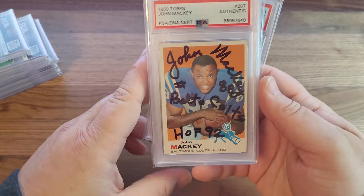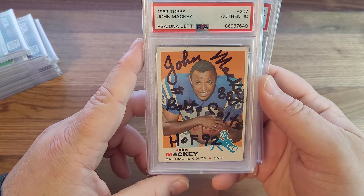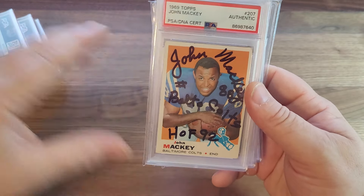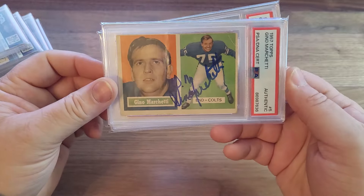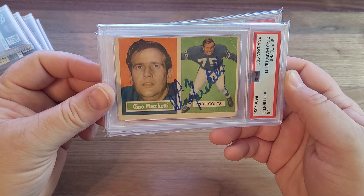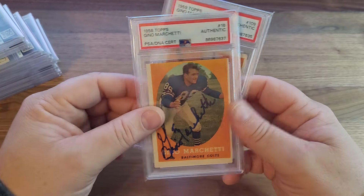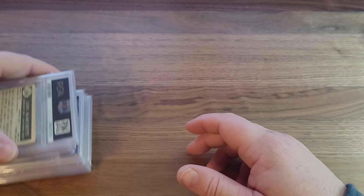I had no idea this was there — there you go. Just so different. Gino Marchetti. And that is that — pretty short and sweet, a 40-piece PSA DNA return.